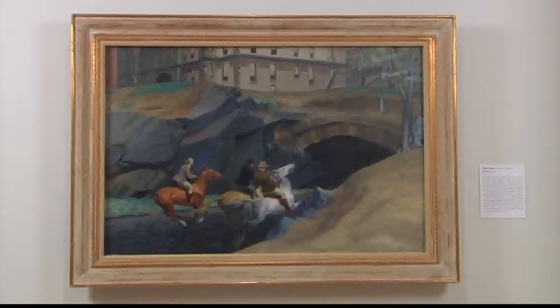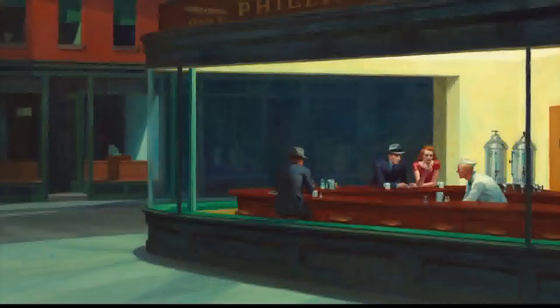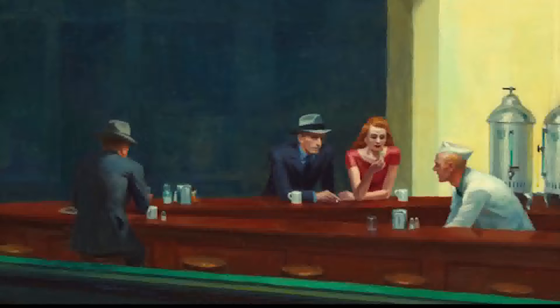One of the pieces here is an Edward Hopper. It is a very unusual Hopper. It's from 1939 and it is not his signature style. So when you think of an Edward Hopper, you think of Nighthawks or another well-known image where there is one or a few individuals in a desolate setting, with some amount of tension and a sense of loneliness or disconnection.